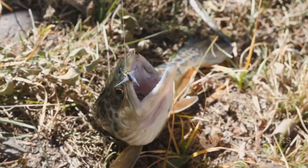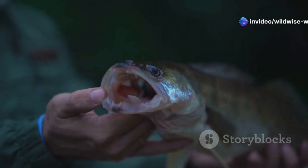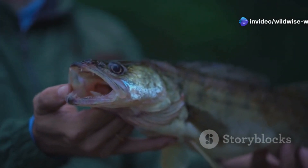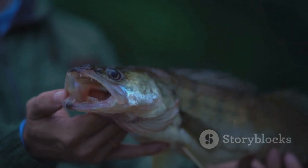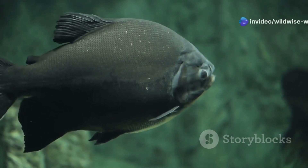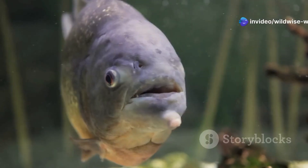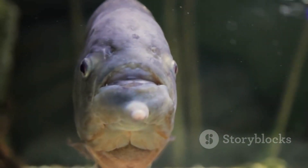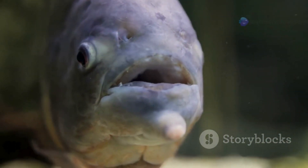Imagine seeing that on your fishing line. The sight of those human-like teeth can be quite startling — enough to make even the most experienced angler jump back in surprise. The Pacu's appearance is a stark reminder of the incredible diversity and adaptability of life in the Amazon. It plays a crucial role in its ecosystem, helping to disperse seeds and maintain the health of the riverine environment.